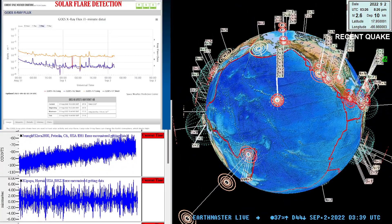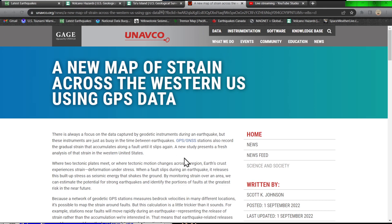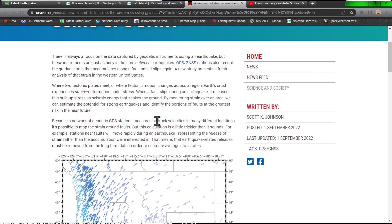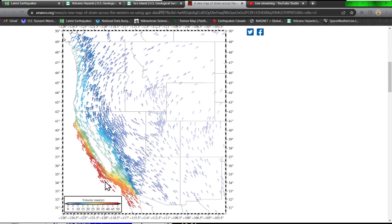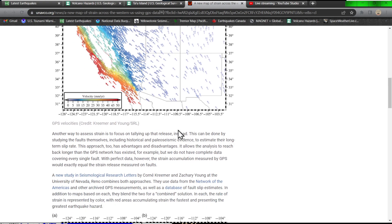Before we jump into earthquake activity, I want to run over this article put out by a GPS company that monitors and records plate tectonic movement. They have a broad area of GPS stations all over the world, and they put out a new map of strain across the western US using GPS data, indicating specific areas where strain is highest and the velocity in mm per year along the plate boundary. Along the California region, we're seeing a large velocity uptick.